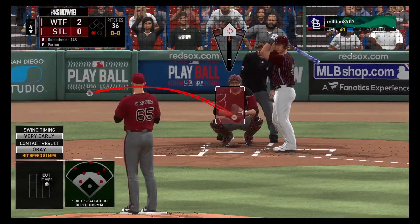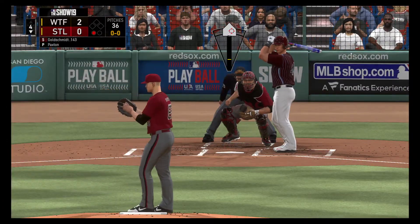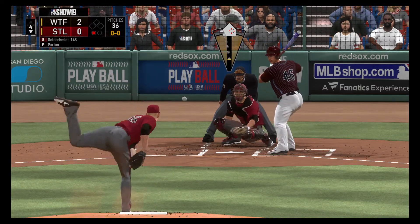Now batting — bases are empty with one man gone, and stepping in, the power-hitting first baseman Paul Goldschmidt.